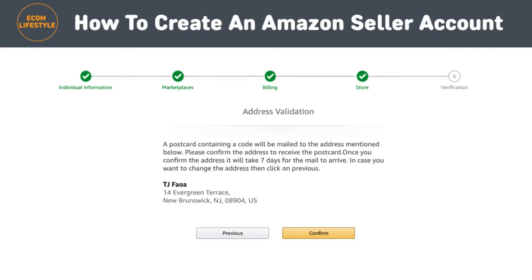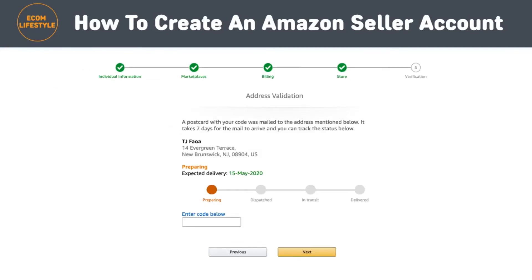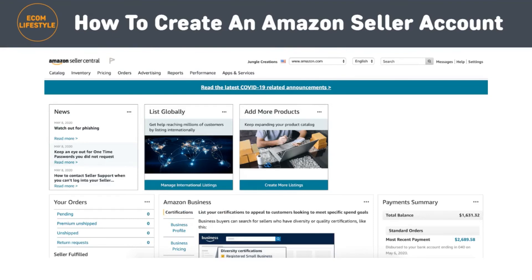Once you've answered those questions, click the 'Next' button, which will take you to the last step: address validation. When you've completed all of the other steps in the verification process, you'll be asked to confirm the business address you provided in the personal information section. After clicking on the 'Confirm' button, if the address displayed is correct, a new screen will appear explaining that you will receive a postcard at that address along with a verification code. When you receive the card, enter the code into the 'Enter Code Below' field and click 'Next' to finish the verification process. Once you're verified, you're in. I recommend setting up two-step verification on your account for increased security. Once your identity and business information has been verified, all you need to do to get started is log into sellercentral.amazon.com.